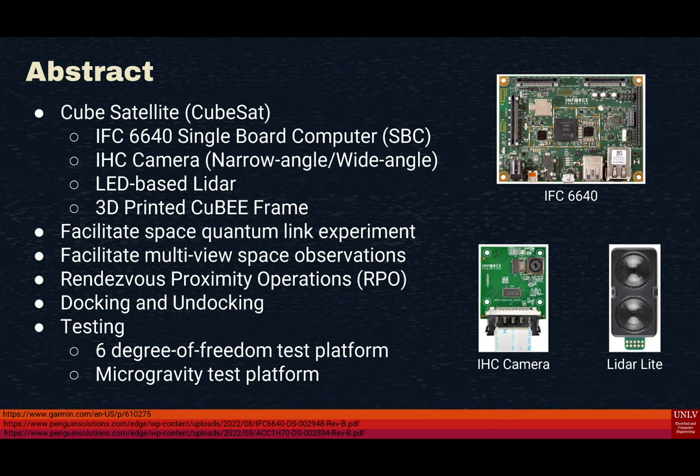We adopted an IFC-6640 single board computer per NASA's request, so we can use the Android operating system. It's light-based, so it's all optics. We have LiDAR and a near-field and a far-field camera. And we tested it on a 6-degree-of-freedom test bench.